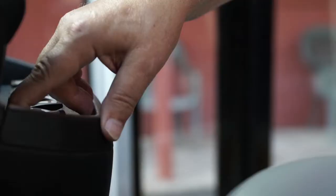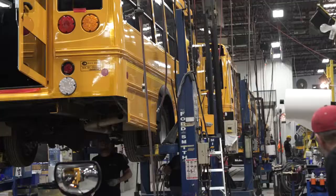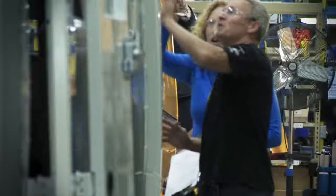An electric entrance door and a more-view window that improves visibility while driving and loading children. Our flexible assembly line allows us to further customize our vehicles to meet your needs and requirements.